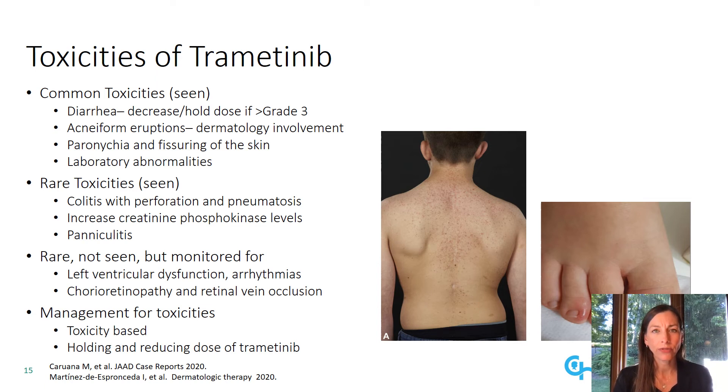Each of these patients also, and unfortunately, developed toxicities of trametinib. Common toxicities that we've seen in our patient population include diarrhea, for which we decrease or hold the dose if greater than grade three, acneform eruptions where we involve dermatology, paronychia, and fissuring of the skin, and laboratory abnormalities. We've also seen rare toxicities such as colitis with perforation and pneumatosis. We've seen increased creatinine phosphokinase levels into the thousands, and we've seen significant panniculitis. Rare and monitored-for side effects also include left ventricular dysfunction and arrhythmias, and chorioretinopathy and retinal vein occlusion. Management for these toxicities is usually toxicity-based, oftentimes withholding and reducing the doses of trametinib.